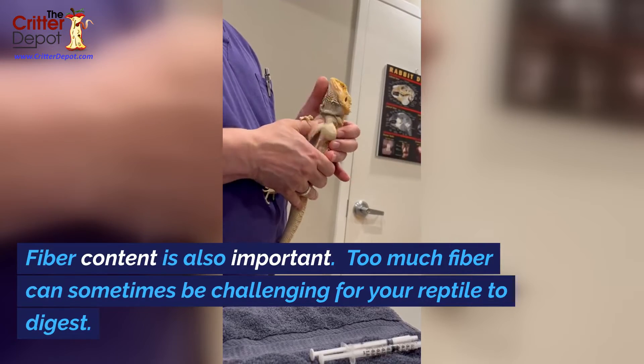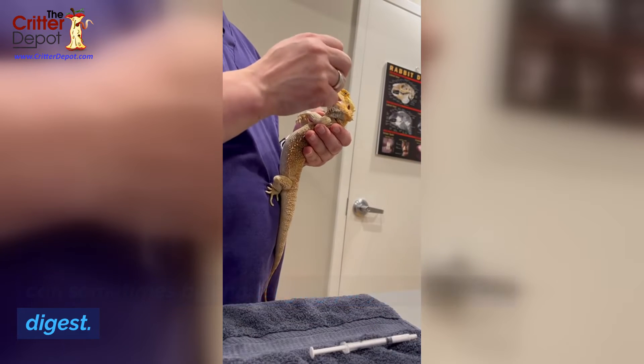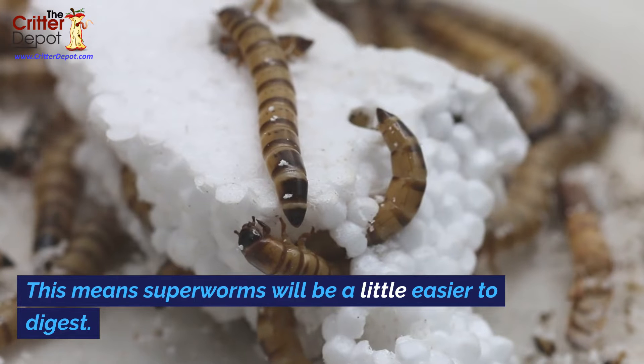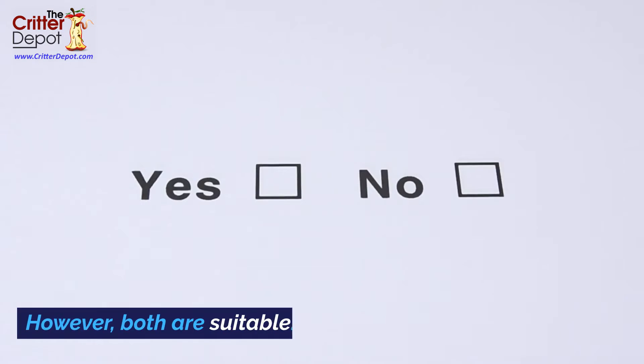Fiber content is also important. Too much fiber can sometimes be challenging for your reptile to digest. Superworms have eight percent fiber content while crickets have 12 percent. This means superworms will be a little easier to digest; however, both are suitable.